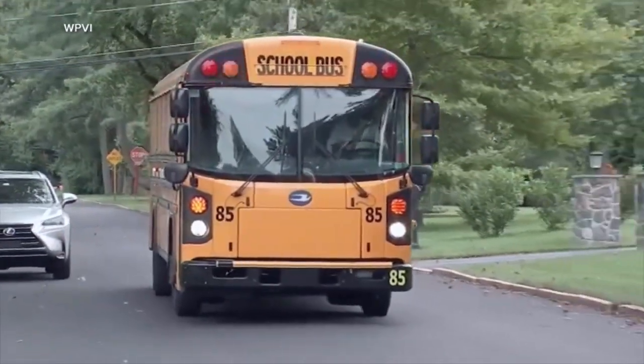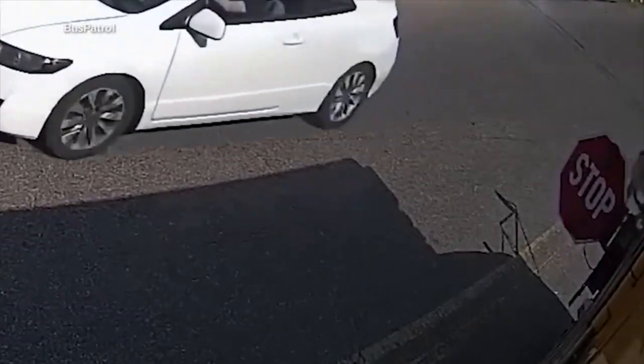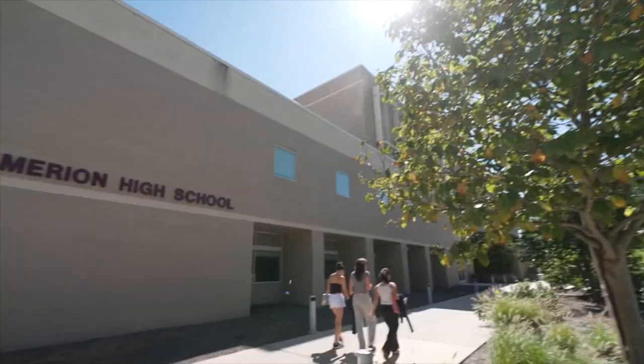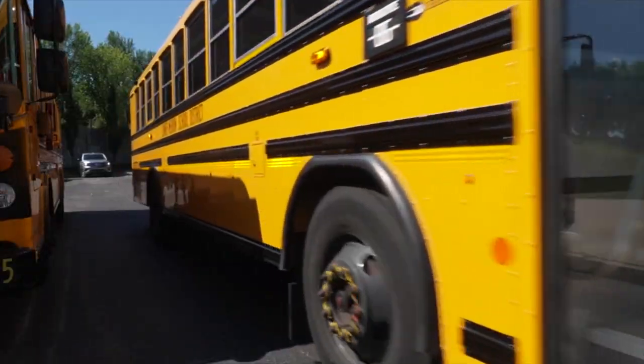And as more school districts begin classes across the country, a company called Bus Patrol is using AI-powered cameras on more than 40,000 buses in 22 states to catch vehicle violations. The Lower Merion School District outside Philadelphia is using the cameras this school year.